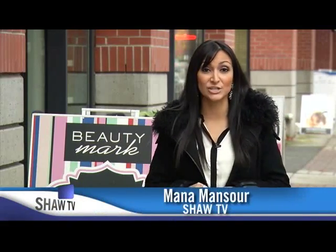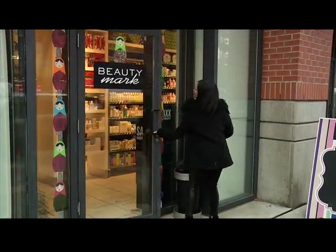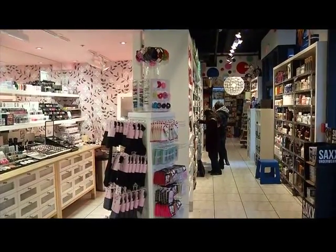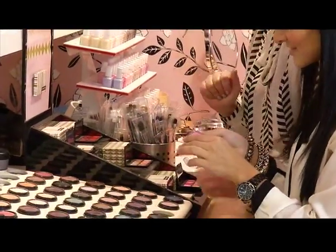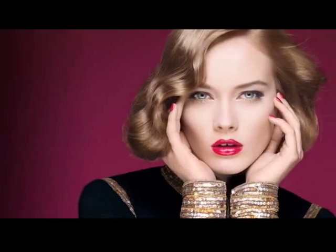'Tis the season to be merry but look bright. With so many holiday events coming up on our calendars, we've devoted today's West Coast Style to achieving some of the season's hottest beauty looks. Yaletown's Beauty Mark has been a staple makeup and skincare hotspot for the past decade, not to mention one of Vancouver's favorite destinations to get glammed up for the holidays. We're here at Beauty Mark in Yaletown with Taylor Rogers, our makeup artist, to achieve some of the hottest holiday looks.